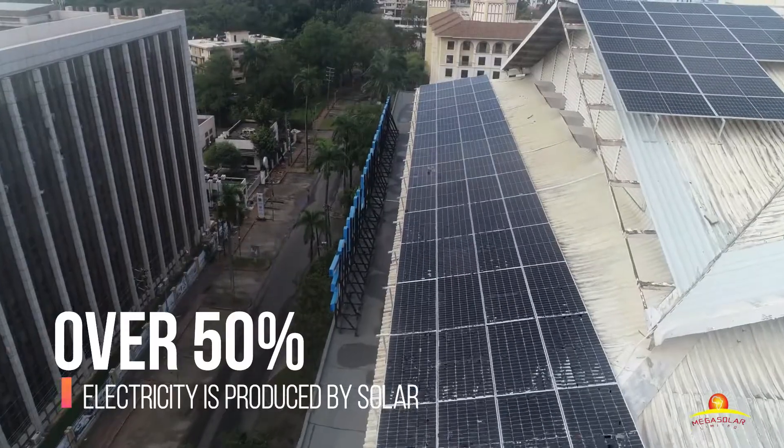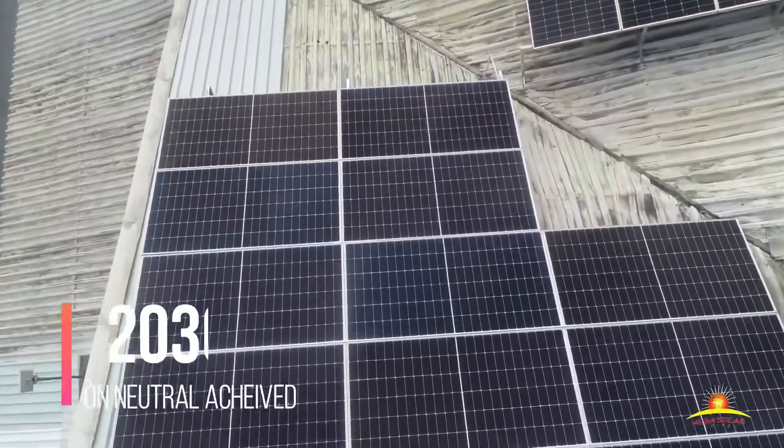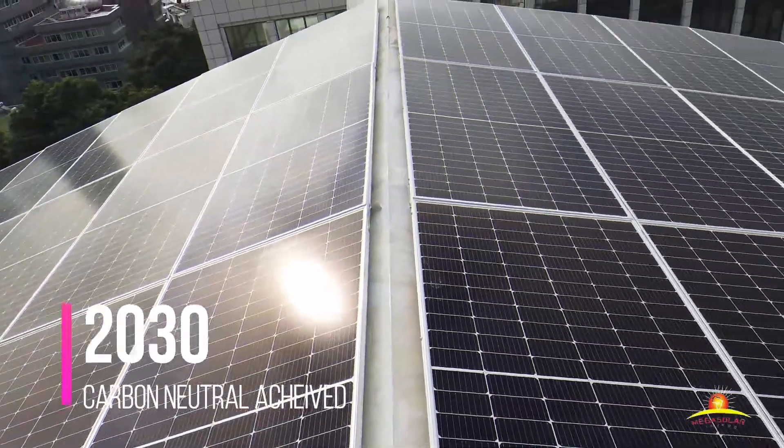This involved installing 226 high-efficiency solar panels and a top-of-the-range inverter, while adhering to the highest standards in workmanship and compliance.